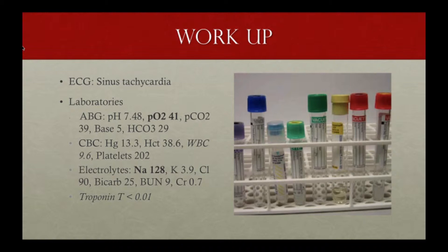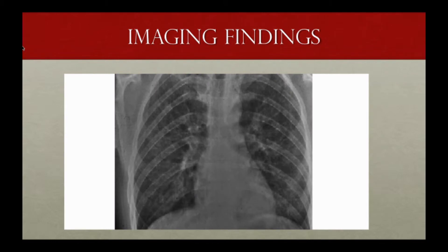Labs: an ABG showed a PO2 of 41, confirming hypoxia. White blood cell count was normal, surprisingly, and his sodium was mildly low — he was a little hyponatremic. Imaging findings showed ground glass opacities on chest x-ray. A CT scan — a triple rule-out — was negative except for those ground glass opacities, which were worrisome for an atypical pneumonia like PCP.